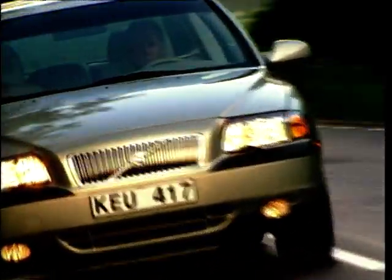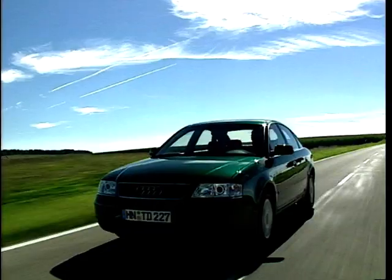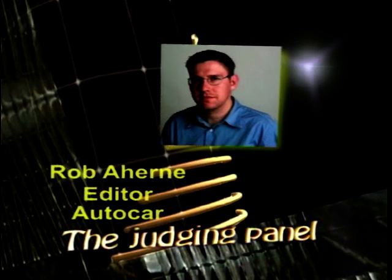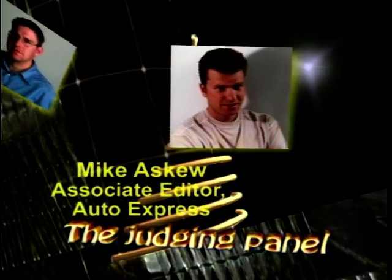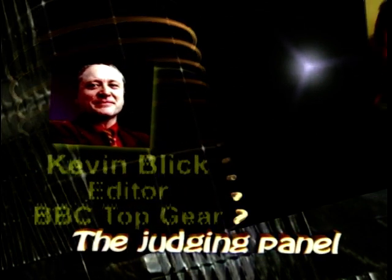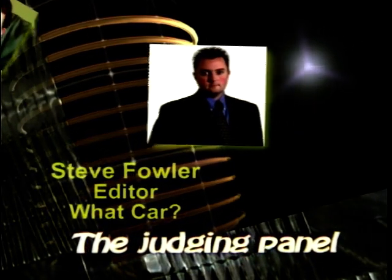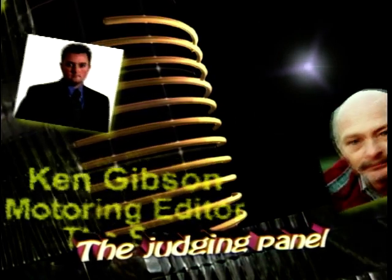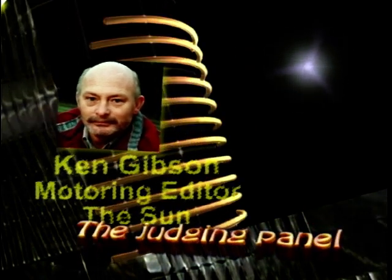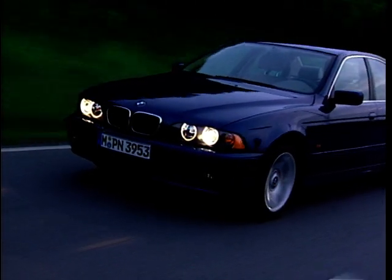Hello, this is Dave Lee Travis welcoming you to the Top 10 Auto Show. This week we continue our roundup of the Top 10 vehicles from the main categories of the motor world, as voted by our panel of editors from the UK's top motoring magazines. This week we take a look at the cars usually found in the reserved spaces in the staff car park, as we count down the Top 10 Executive Cars of 2001.